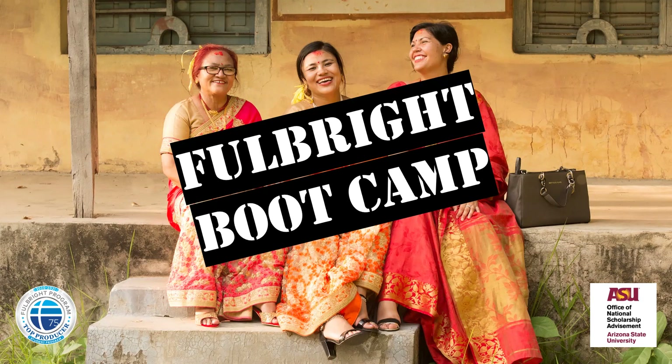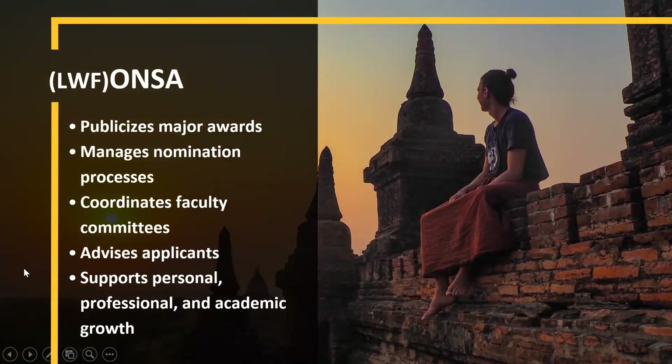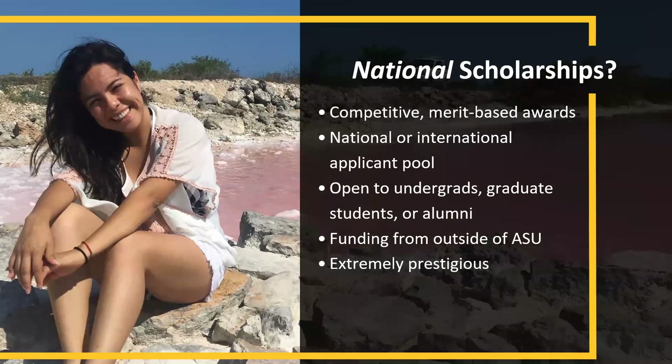My name is Katie Salgado. I'm the program manager for ANZA and I work with Fulbright ETA. Our office does everything from start to finish regarding national scholarships — starting with publicizing these major awards, all the way to helping you with your essays, strategizing recommenders, advising applicants, and generally supporting your personal, professional, and academic growth.